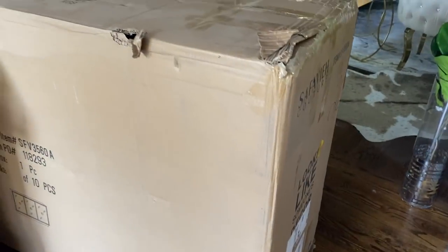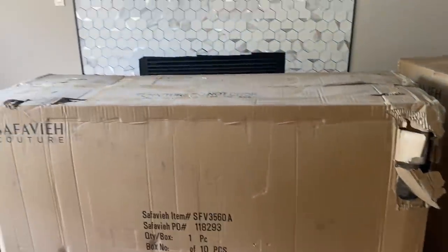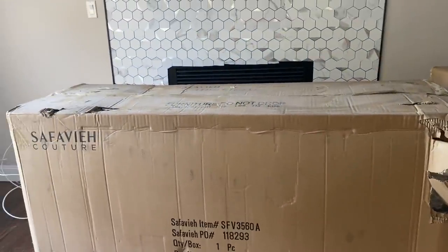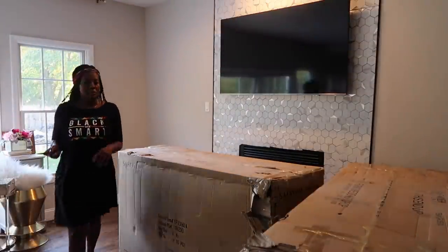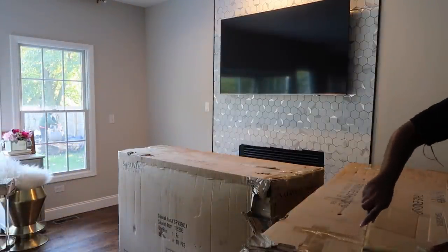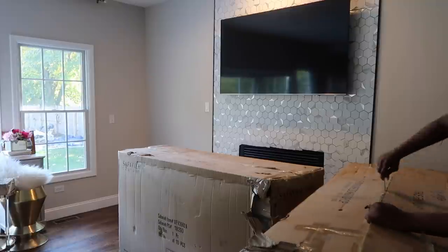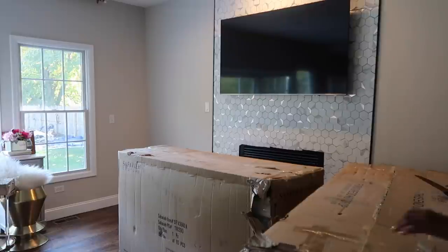Thank you so much — just a little something to say thank you, one each. As you can see they are by Safavieh. Y'all know I love Safavieh — 80% of my furniture is from Safavieh, including my dining room set. I'm always very excited whenever I get a piece of furniture from them because I know it's always the best, always so luxurious and modern. So let's open up the bags to see what I got.